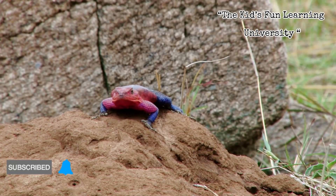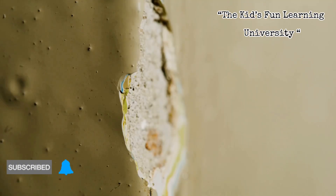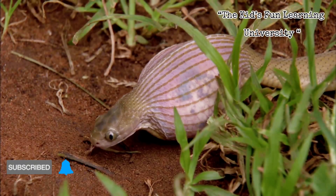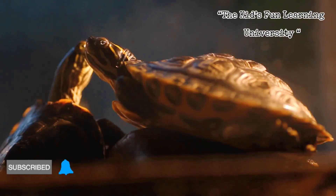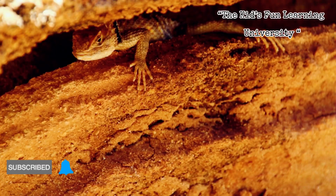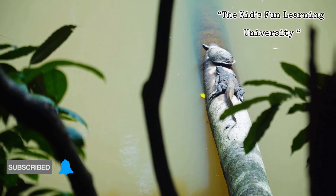After mating, a female will scout for a protected spot — a shallow hole she scrapes out, a crack in a wall. She'll lay a clutch, sometimes just a few, sometimes 20 or more, then cover them and bounce. No babysitting, no snack runs. From here on, the eggs rely on the environment for incubation: warmth from the sun, heat stored in the ground, the right level of humidity. And that environmental thermostat matters.